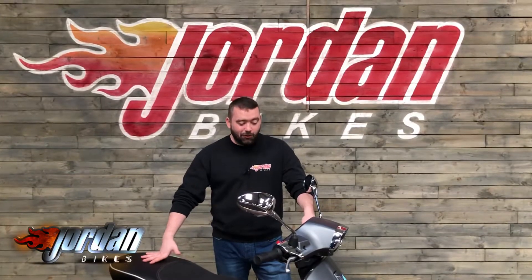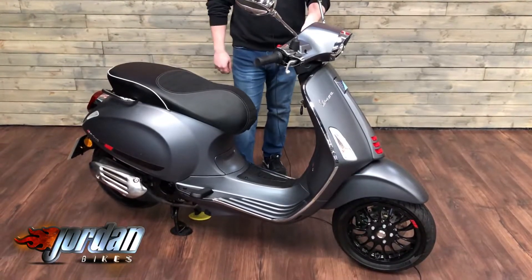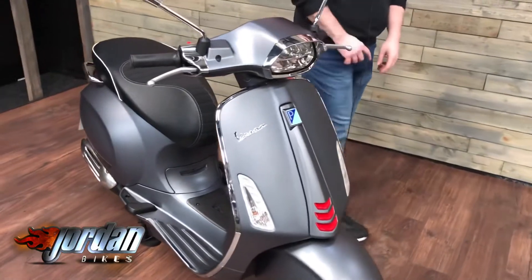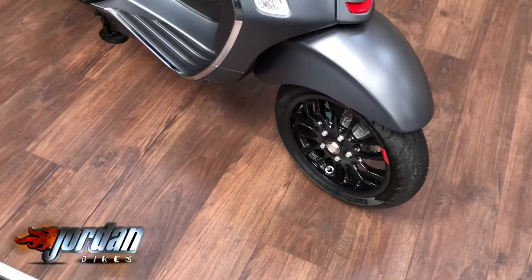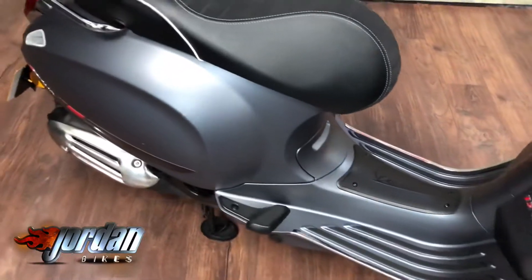There you guys, it's Will and Jordan Bikes, and look what I've got for sale — this absolute stunner. It is a Vespa 125, this one's a Sprint S, and it is gorgeous, finished off in the Satin Silver. It is a 125, so you can have it on a CBT licence, or if you're just looking for something super retro, cool looking with modern technology, this is the bike for you.